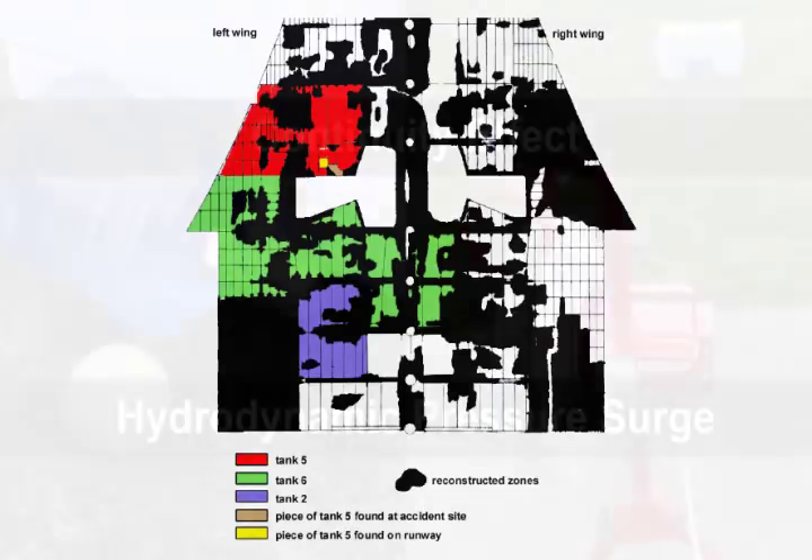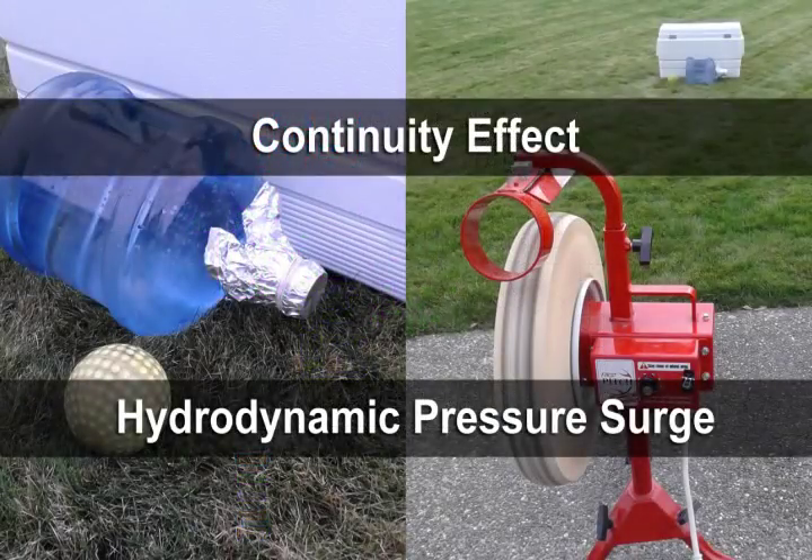Due to the extent of damage in this area of the wreckage, this hypothesis was not able to be identified with certainty, nor was identification of the penetration objects. In order to help understand this complex failure process, the FAA has created a simple high-speed video as a demonstration of both the continuity effect and the hydrodynamic pressure surge of an incompressible fluid in an essentially full container.